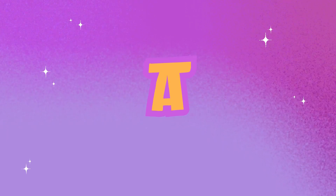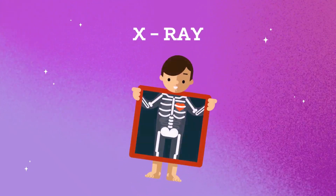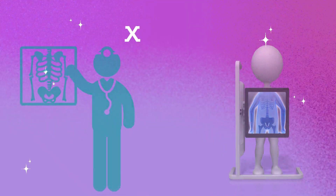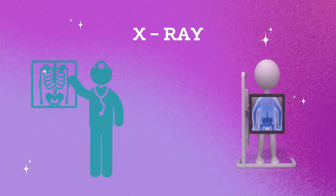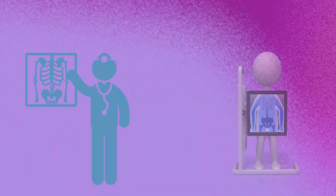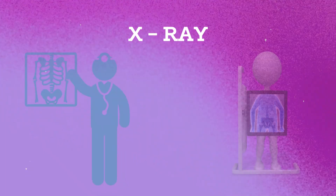X. R. A. Y. X-ray. An X-ray is a magic picture machine that doctors use to see inside your body. It helps them find out if your bones are strong and if everything is working well. You just have to stay still for a moment, and it doesn't hurt at all.